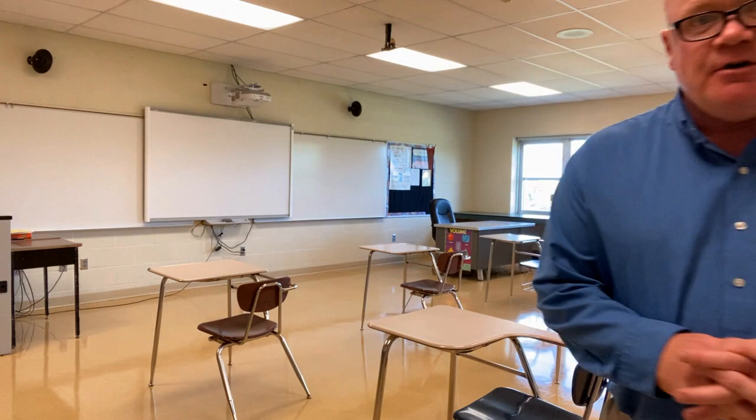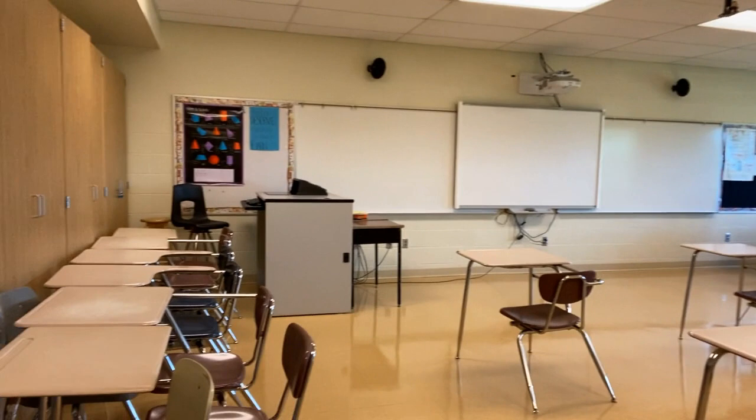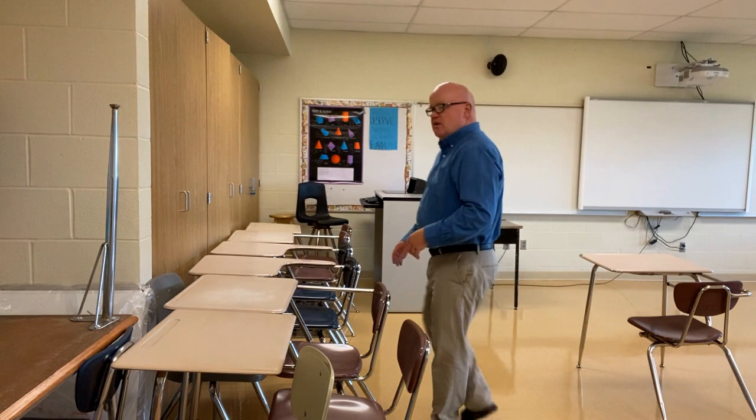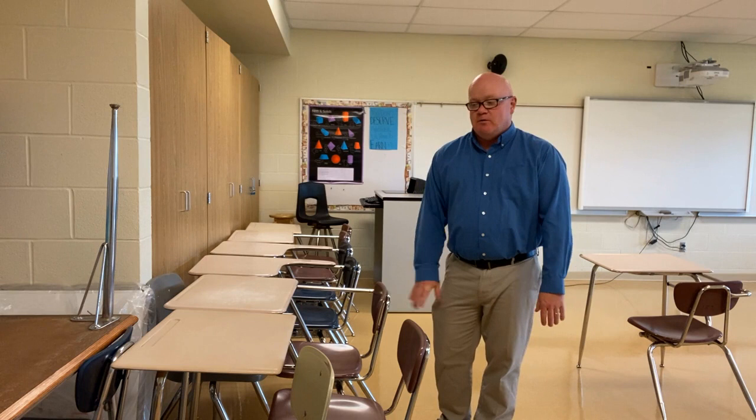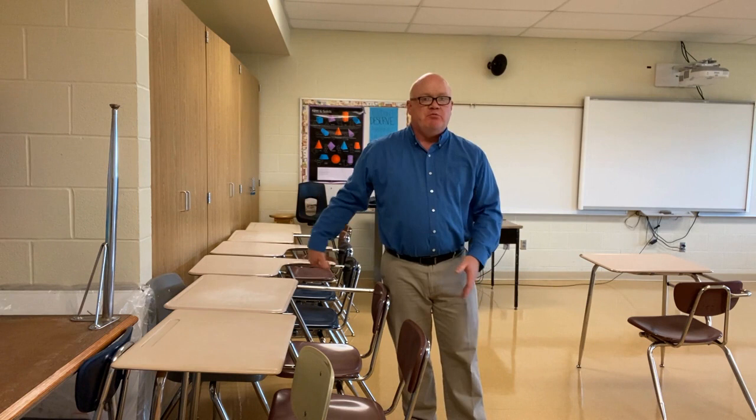I'm going to point the camera around to some other areas. I've stationed a lot of these extra desks that we'll have to get out of his room — we'll have to put those somewhere else, because we just can't fit them in here with the number of students that will be in this room.